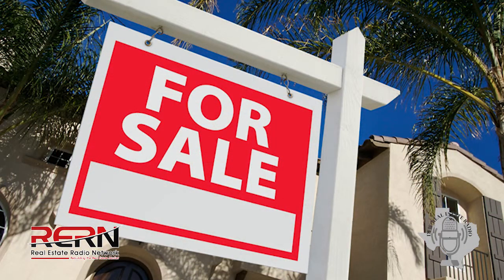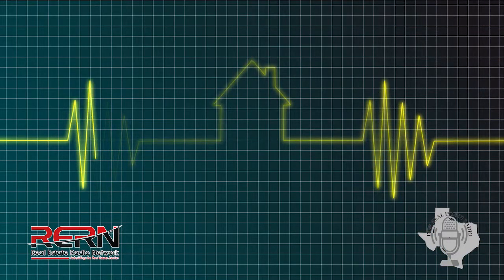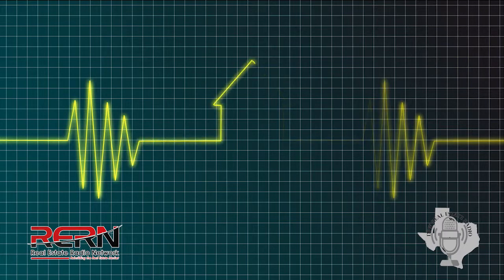Sometimes we bump that price up. Bidding higher than the list price just so you can receive a favorable response from a seller — that's really important. That is, in fact, driving prices up. That is partially due to that, yes.